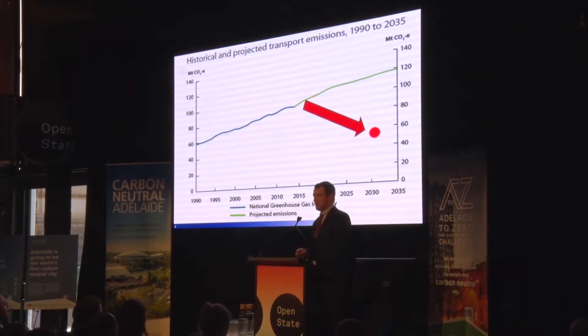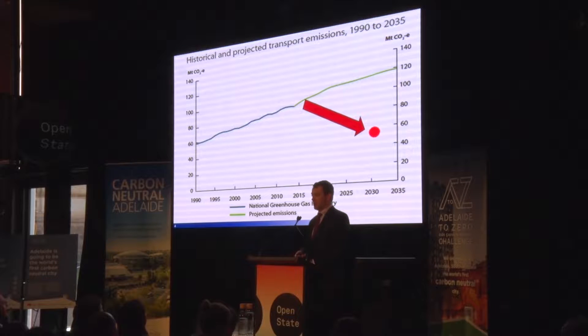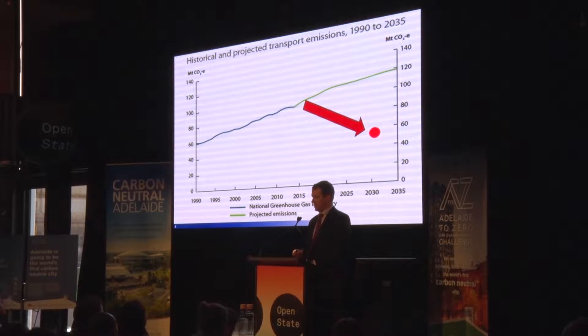But how do we do this when Australia's transport emissions are actually trending up? By 2030, we need to achieve a 28% reduction in Australia's transport emissions. Overseas, transport emissions are going down because overseas buyers have access to a wider range of very efficient vehicles — hybrids and electric vehicles — and many of those are currently not available in Australia.